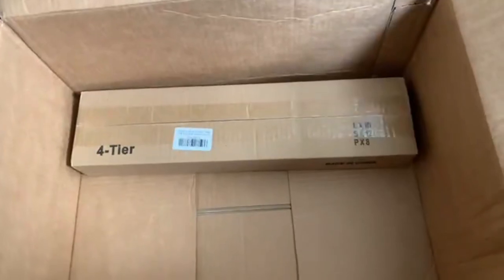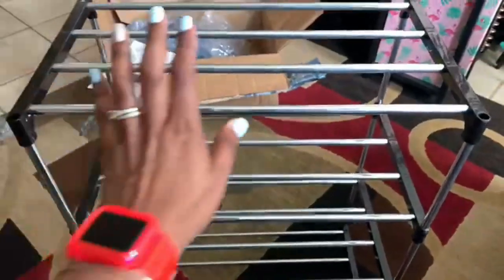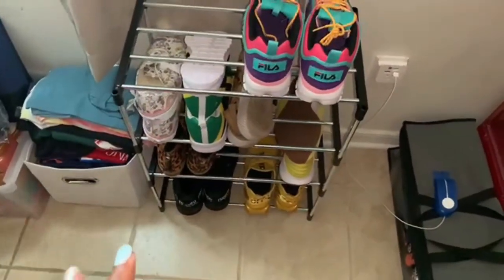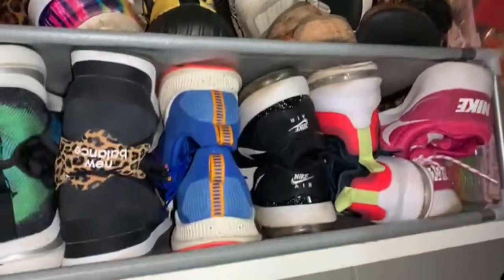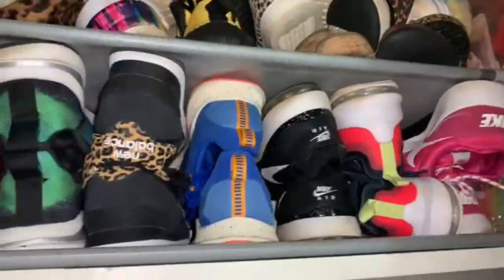Last but not least, I picked up some hair chalk that Sky wanted — 12 pieces of instant color you can add to your hair. I also picked up a four-tier shoe rack for my room. I had a whole pile of shoes over here and was easily able to move them along with the shoes already in my closet. I do have a lot of shoes — I have a problem, y'all — but I'm glad I was able to get some extra storage space.